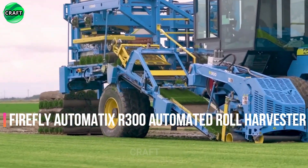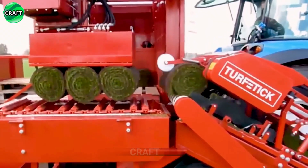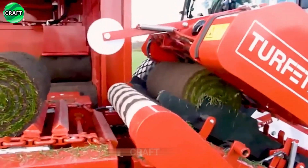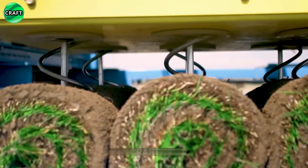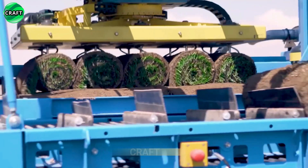The Firefly Automatix AR 300 Automatic Roll Harvester is a machine that provides efficient and automated collection of grass bales for use as a lawn at home, on streets, or football fields. The automation works as follows: knives that regulate the cutting height cut the grass into a roll to a certain size, and stack it on pallets for subsequent transportation.